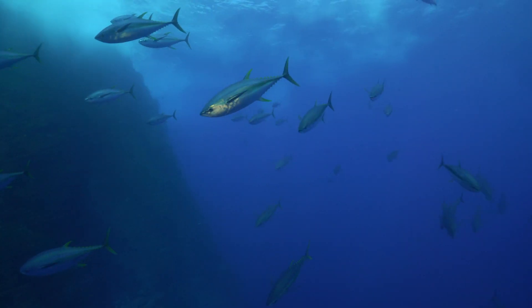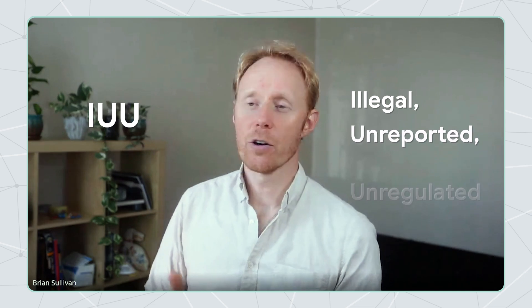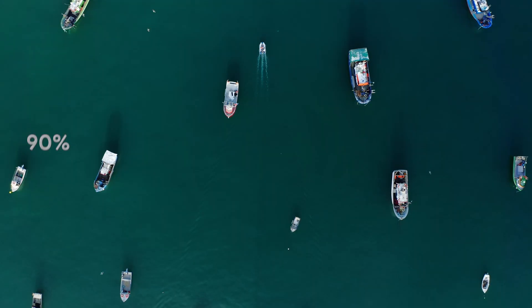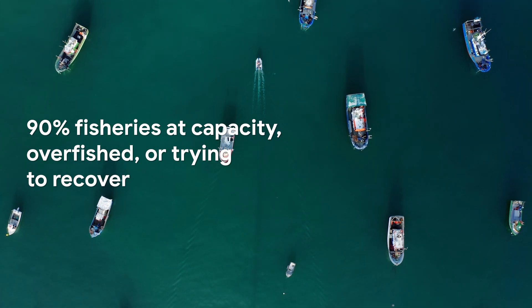When you think of something like a tuna or a swordfish, about 90% of that species has disappeared in the last generation or two. When you look at fish that actually end up on a plate, about one in five — or 20% — is considered IUU: illegal, unreported, or unregulated. And when you look at fisheries themselves, about 90-plus percent were either at capacity, overfished, or trying to recover.